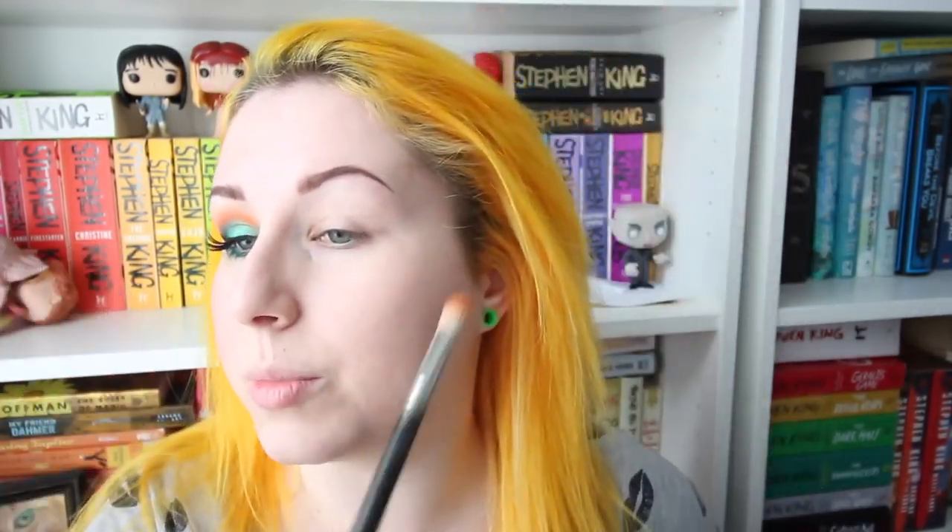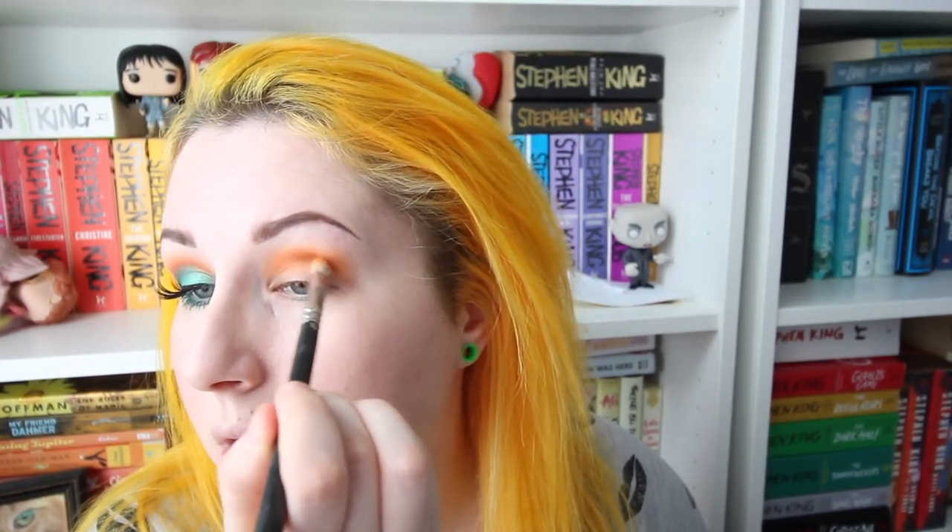I'm also not used to filming a makeup tutorial with this lens, zoomed out like this. My other lens is an absolute pain to use — it doesn't have autofocus and you can hear it grinding to focus. Anyway, I'm just taking this orange color and dusting it above my crease, then blending it out up toward the brow. This book definitely was not what I expected it to be. Going into it I knew it was going to be dark-ish just from the subject matter, but not nearly as dark as it ended up being.